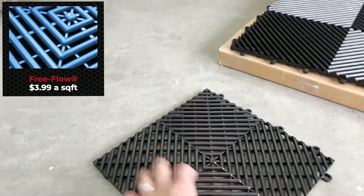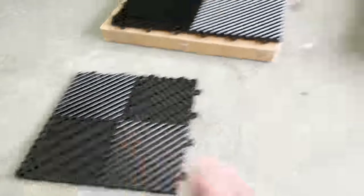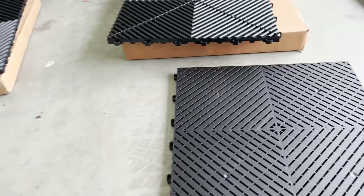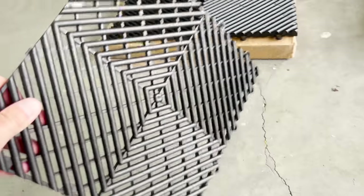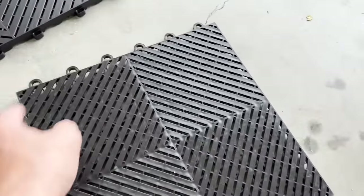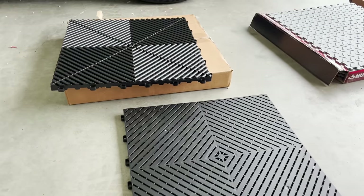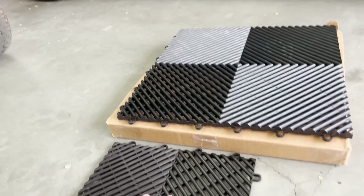They also have the original Race Deck Free Flow, which is 12 by 12 — one square foot — and retails for $3.99, the same price as the Smooth Home from Swiss Trax. Same type of construction and essentially the same height. I do like the color finish on this one — it's a nice kind of clean matte satin sheen, whereas the other has a little bit of gloss. Those are the two options I ordered samples of from Race Deck.